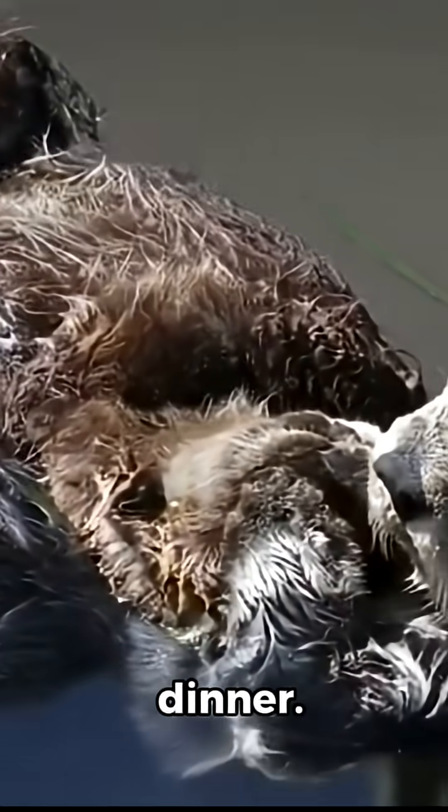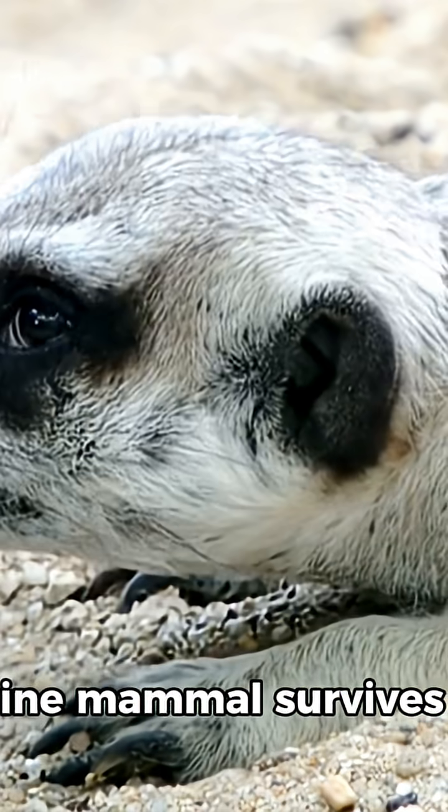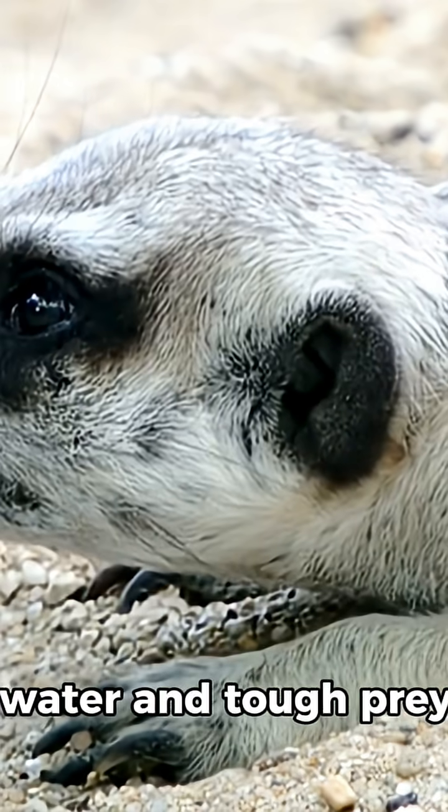Tap, tap, tap — dinner. It's smart. It's cute. And it's one more way this little marine mammal survives cold water and tough prey.